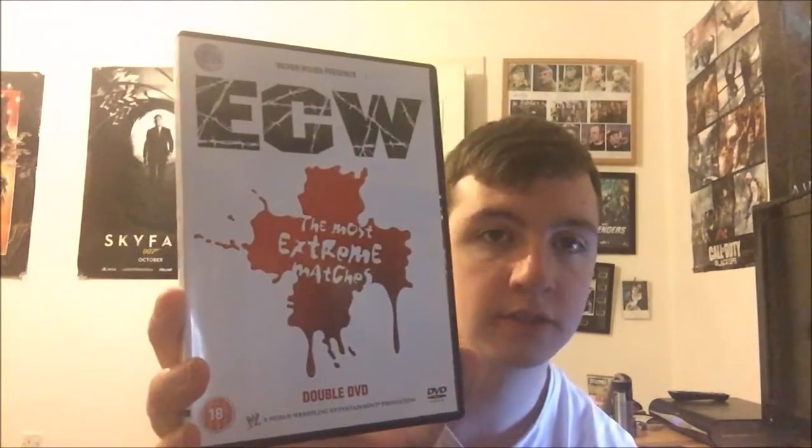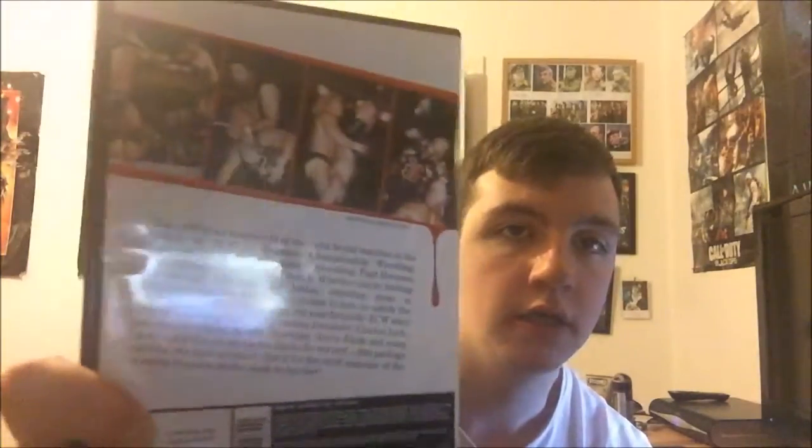Moving on to DVDs — two wrestling pickups. First, I was playing Call of Duty and saw an eBay listing with 50 seconds to go, so I thought why not. I got ECW's Most Extreme Matches, a two-disc compilation, for about 90p. Pretty much all matches from the 90s with the latest being from 2000. Came with the insert and everything. I've watched the first few matches — it's okay; glad I didn't pay more than 90p.